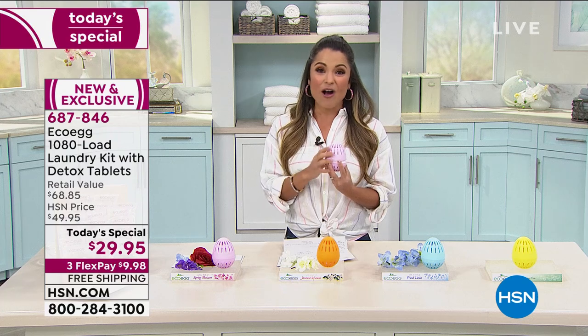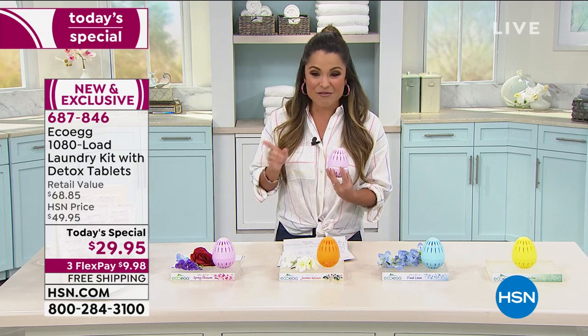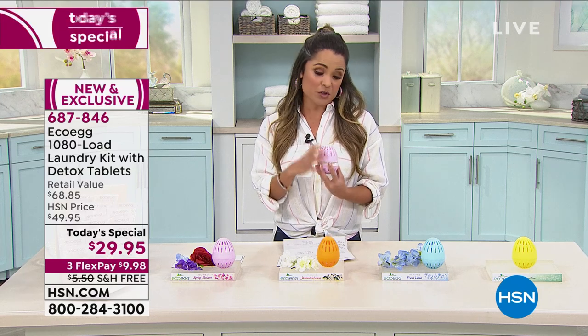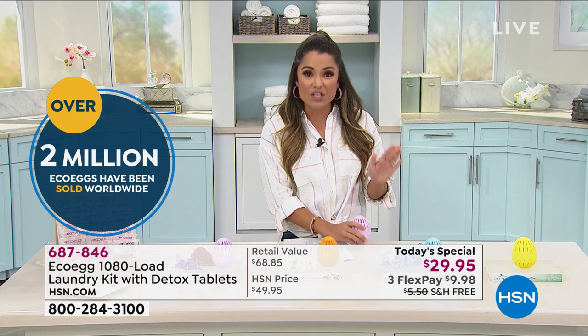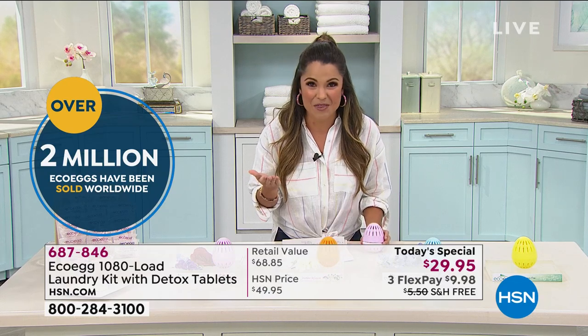Today only, we are offering you over three and a half years of laundry for $29.95. It's an amazing, simple system to use—you literally just grab the egg and toss it into your machine when you're ready to do laundry. You don't have to think about it, you don't have to measure a thing. And it goes to work doing everything you need. It's award-winning, by the way.